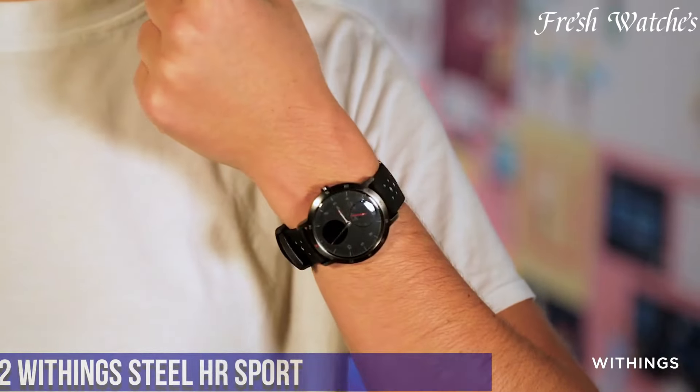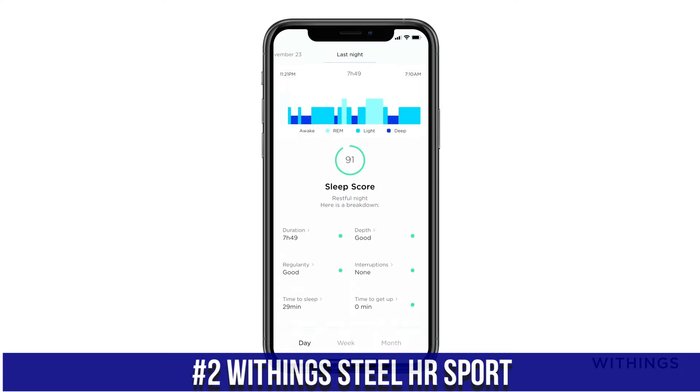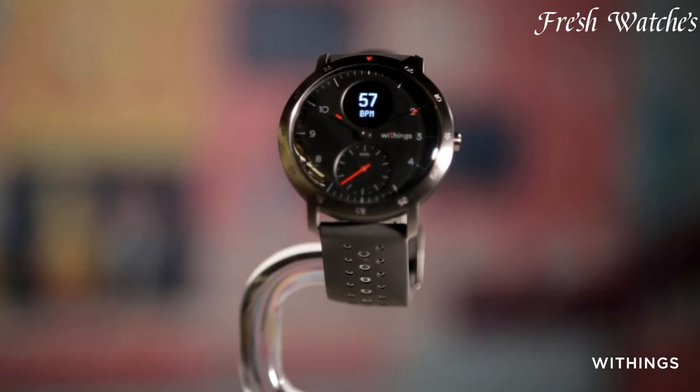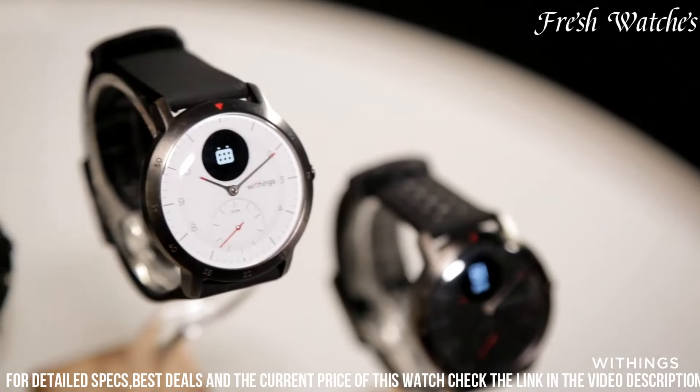Number 2: Withings Steel HR Sport — a fusion of fitness tracking prowess and elegant design. This smartwatch features a classic analog watch face coupled with a discrete digital display that keeps you informed of your health and fitness metrics.